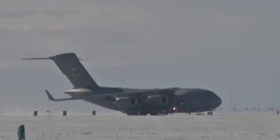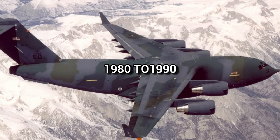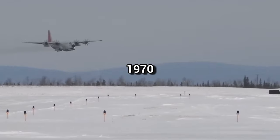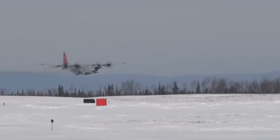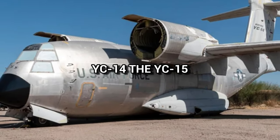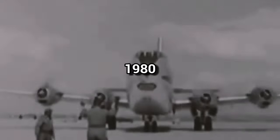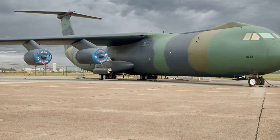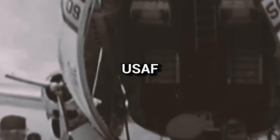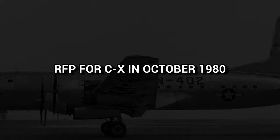The C-17 is one of the crucial aircraft for this base. It's a large military transport aircraft developed by the United States Air Force from the 1980s to the early 1990s. In the 1970s, the USAF began research for a replacement for its Lockheed C-130 Hercules tactical cargo aircraft, and Boeing proposed the YC-14 and YC-15. Though both planes fully fit the requirements, they were not selected.